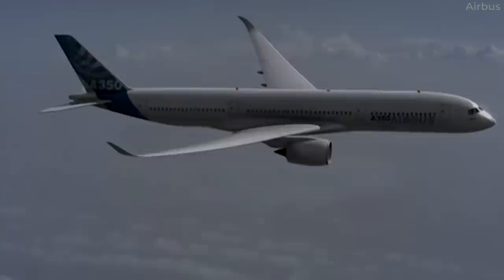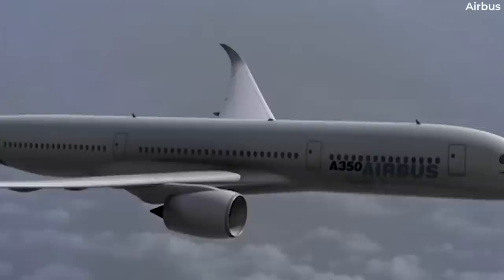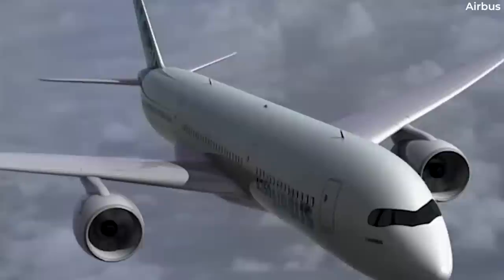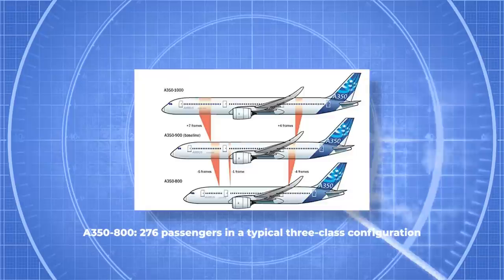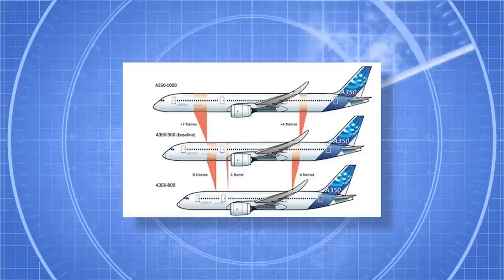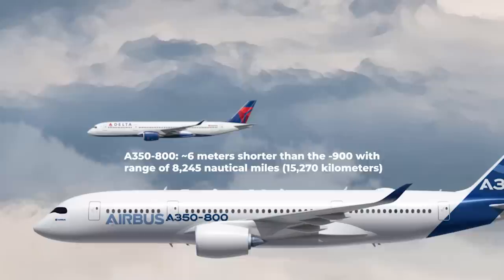To begin their A350 series, Airbus commenced with the development of the A350-900, which would serve as the initial iteration. Recognizing the need for extended range and increased seating capacity, they subsequently introduced the Dash 1000 variant and crafted the Dash 800 variant to cater to airlines seeking reduced passenger capacity. The A350-800, originally envisioned as the smallest variant of the family, was designed to accommodate approximately 276 passengers in a typical three-class configuration. This was somewhat lower than 300–350 for the A350-900 and 350–410 for the A350-1000. The A350-800 would have been just over six meters shorter than the A350-900 and would have boasted a range of 8,245 nautical miles or 15,270 kilometers.